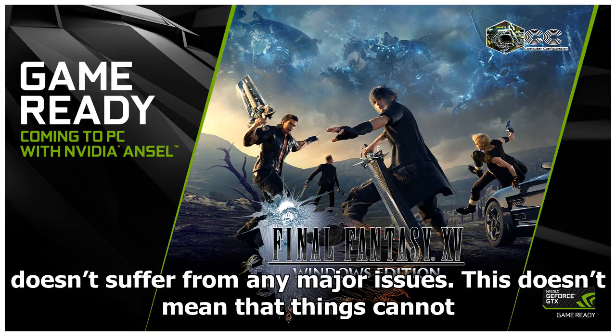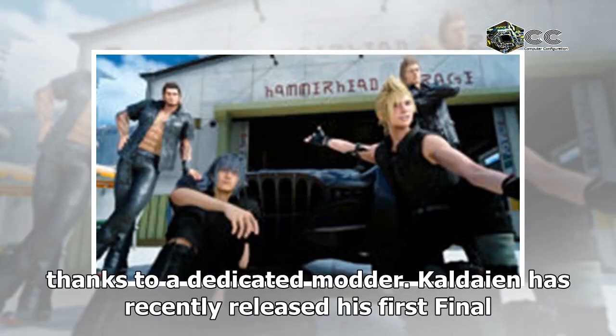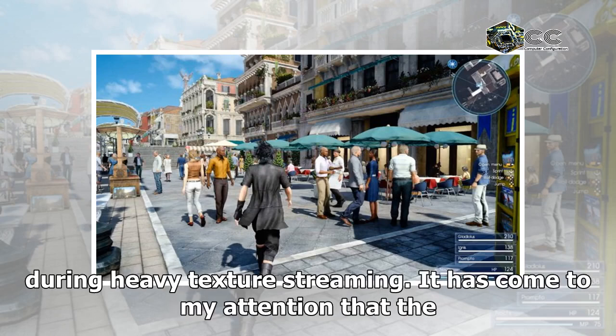This doesn't mean that things cannot be improved, and the first unofficial set of improvements has been released thanks to a dedicated modder. Chaldeon has recently released his first Final Fantasy XV Windows Edition mod. The Special K mod introduces performance and loading time improvements, as well as a fix for stuttering that happens during heavy texture streaming.